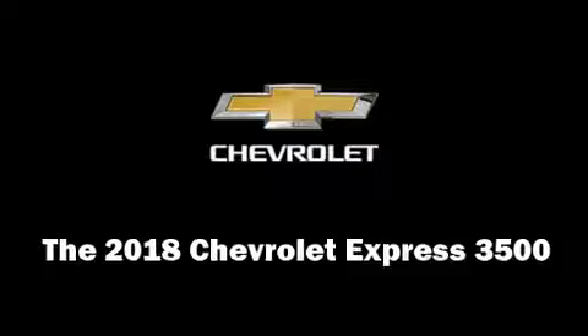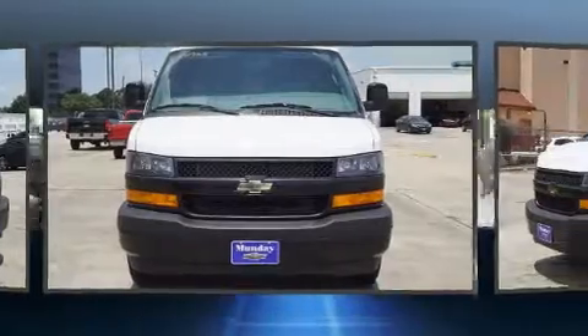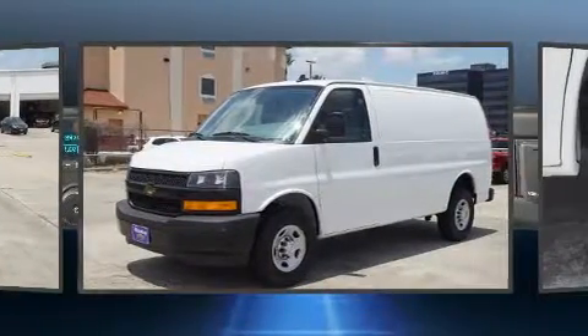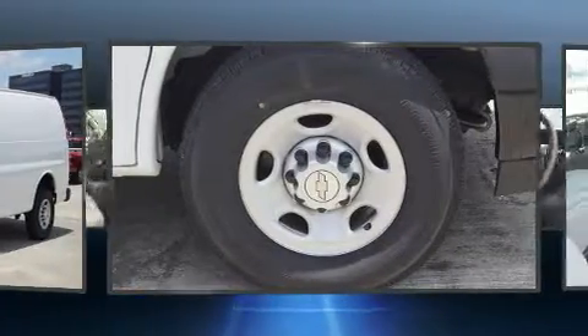Get excited about the 2018 Chevrolet Express 3500. Under the hood, you'll find an eight-cylinder engine with more than 330 horsepower, providing a smooth and predictable driving experience.